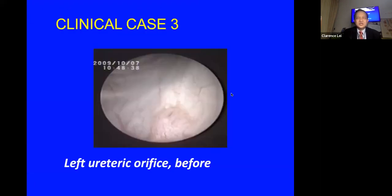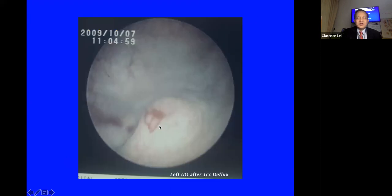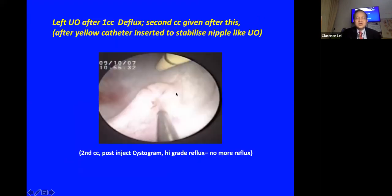The third case involves a patient with grade five reflux on the left side. Before injection, one cc was injected but residual reflux was suspected, so a second cc was attempted. Because the ureteric orifice was very mobile it was fixed with a ureteric indicator before the second injection. This patient — approximately 10 years old — had an on-table cystogram performed to confirm no further reflux.